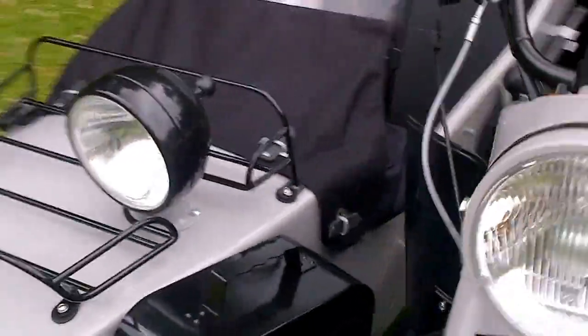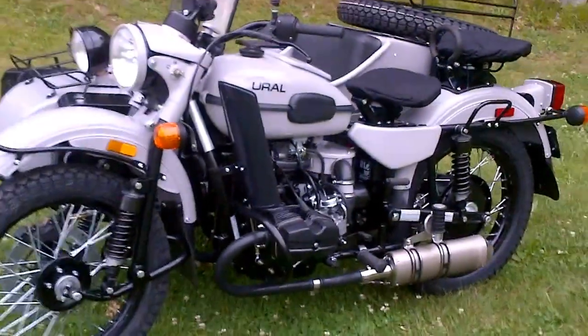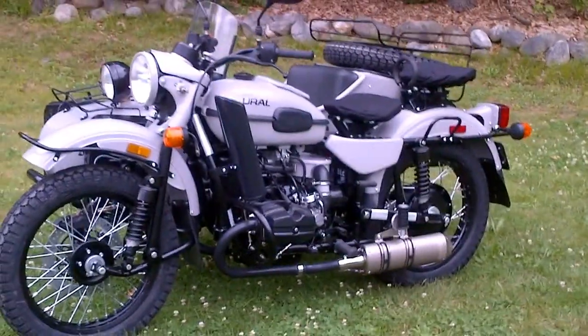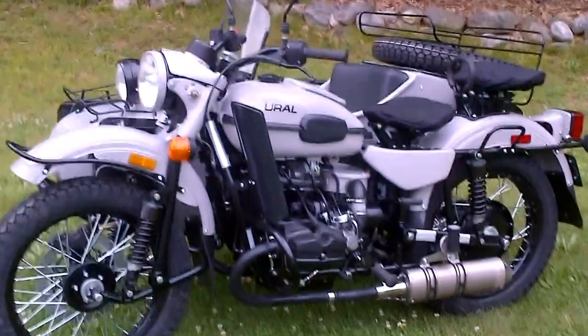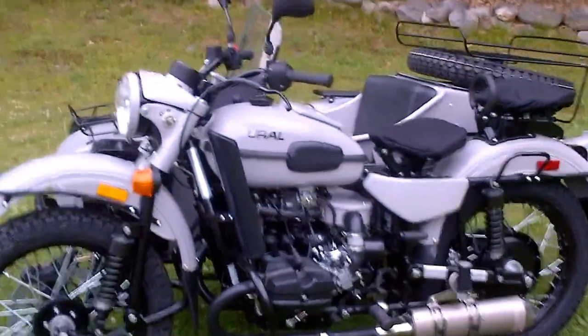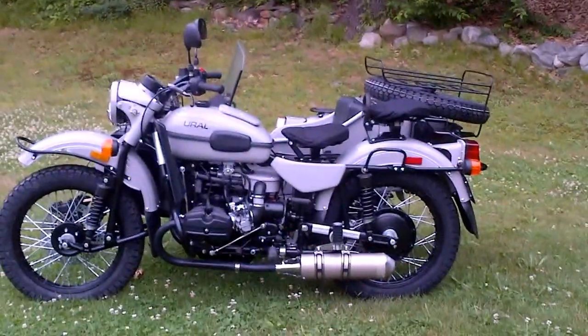How can you have a bike without a cup holder? Thank you for viewing this video. If you have any questions about this bike or any other motorcycles that you find on our website, urlne.com, don't hesitate to give us a call at 978-263-9000. Thank you.